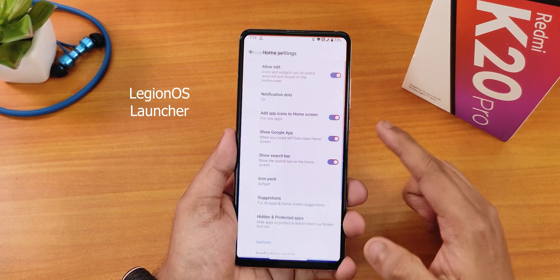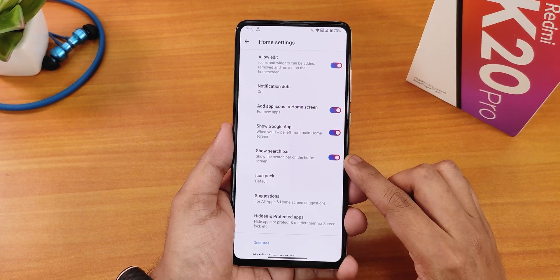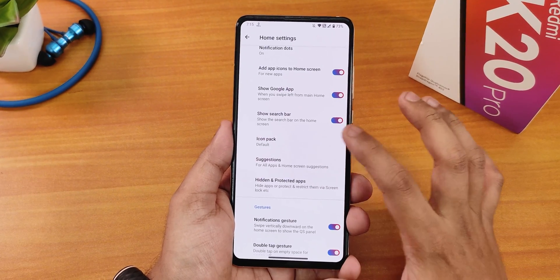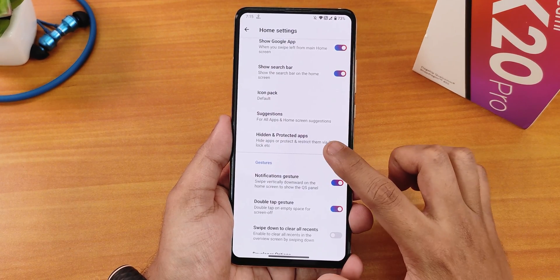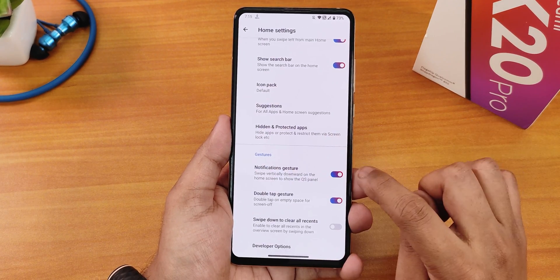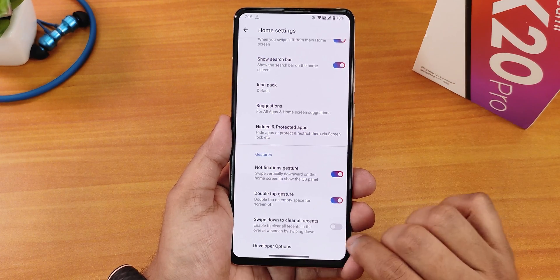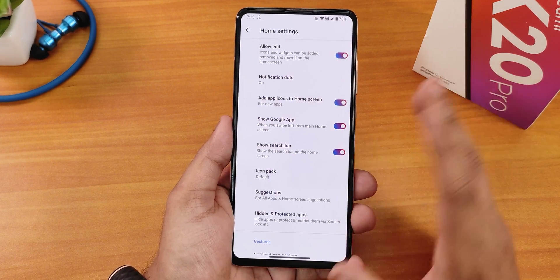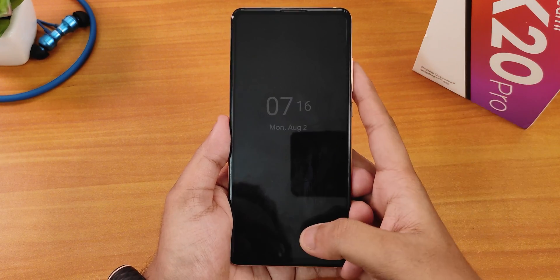This is how the home screen looks like. In the launcher settings we have show Google app, show search bar, and icon packs you can change. You can disable notifications, enable hidden and protected apps, and there's the notification gesture. The double-tap to sleep gesture anywhere on the home screen is there, and swipe down to clear all recents option is also there.